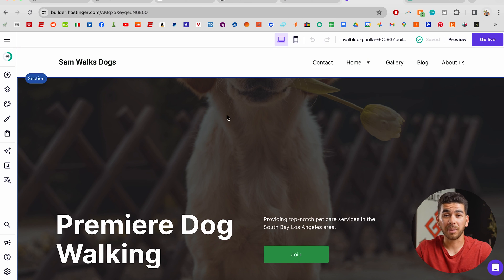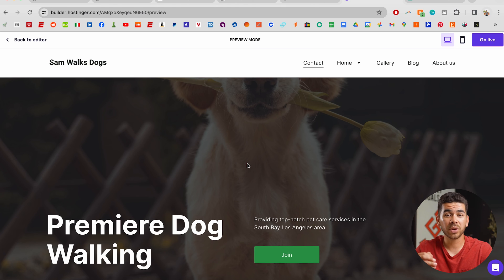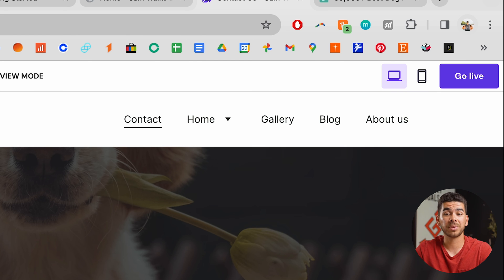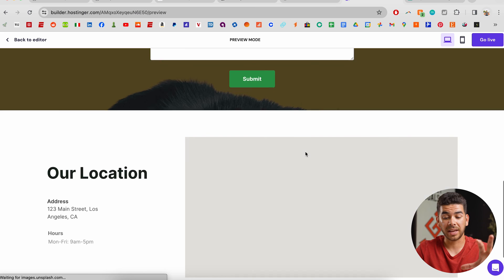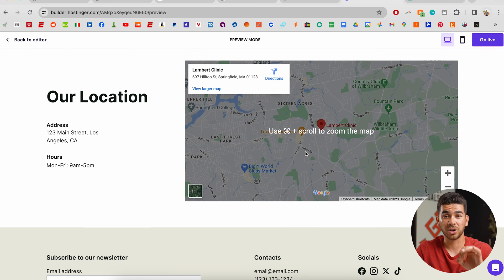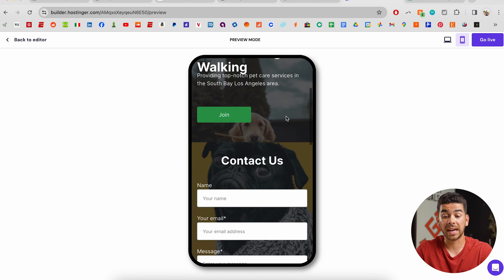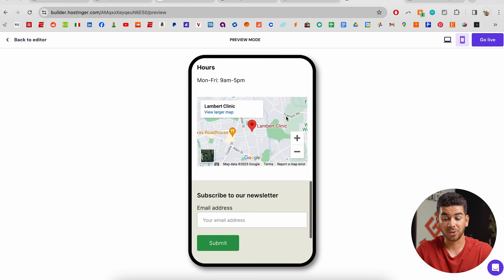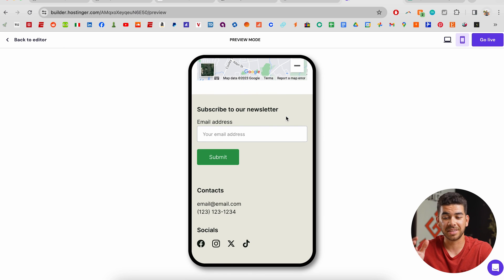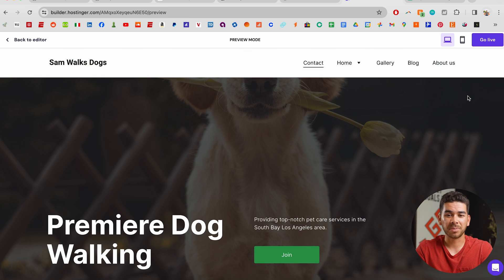The last thing you want to do before you publish your site is click on the top right-hand corner and check "preview." This gives you a desktop as well as a mobile version of your website. As you scroll down you can see all the animations come into play — this is exactly how it's going to show on the internet. You can also preview it on a little phone representation, and everything looks so professional. You can do this in less than an hour and make a really good website.